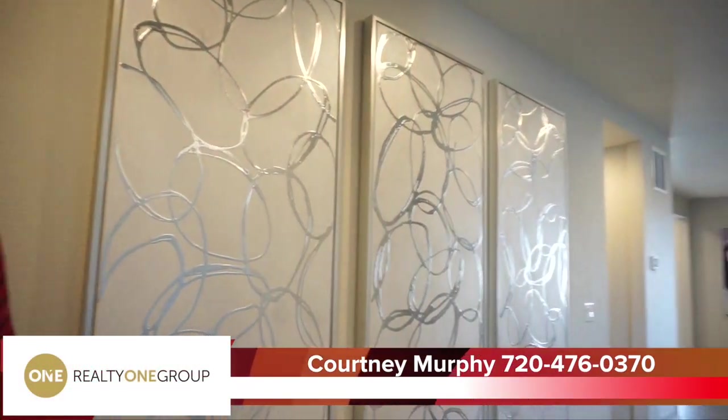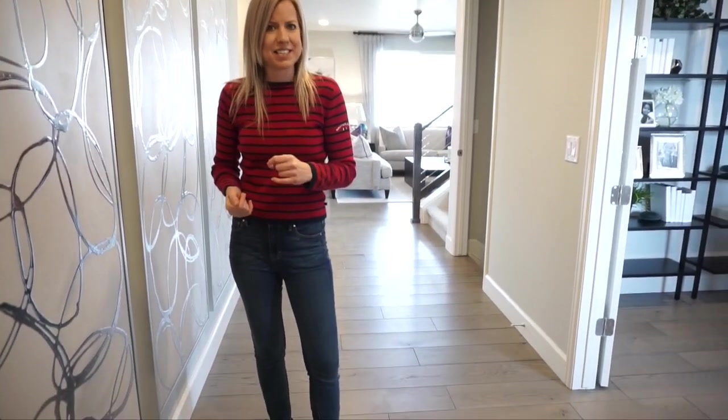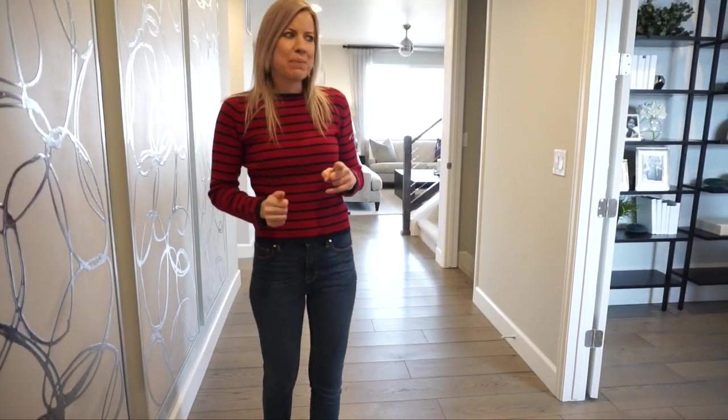Hi, I'm Courtney Murphy, Denver Metro Realtor. Today we are here in Castle Rock, Colorado. We're in the Crystal Valley Ranch neighborhood and we're looking at homes by Richmond American Homes. They have lots of floor plans to choose from out here and five models on site to take a look at. Right now we're in the Hemingway.